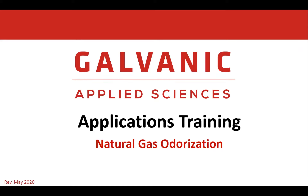Hello, everyone. I'm Peter Cartmel, and I'm the Platform Manager at Galvanic Applied Sciences. Today, we have application training regarding natural gas odorization.